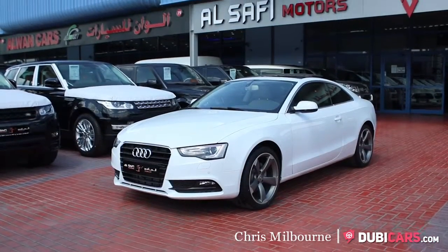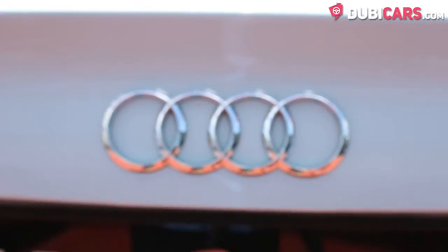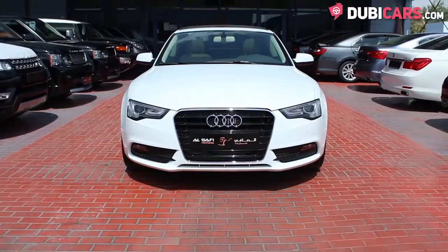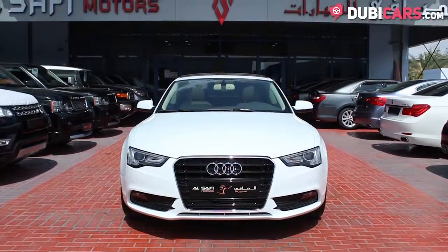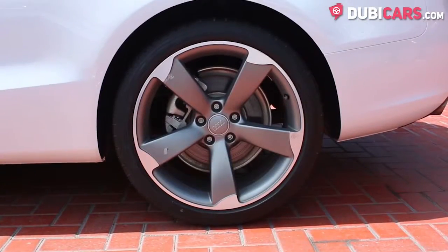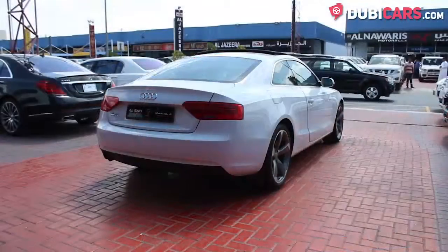Hello, this is Chris at DoobieCars.com, and this is a 2015 Audi A5 for sale at Al-Safi Motors. Painted white, this coupe features parking sensors, adaptive headlights, 19-inch rims, keyless entry, and tinted windows.